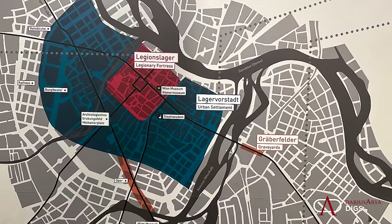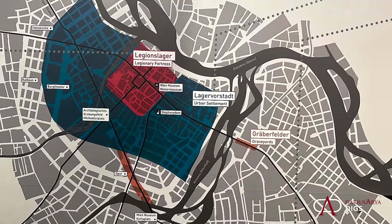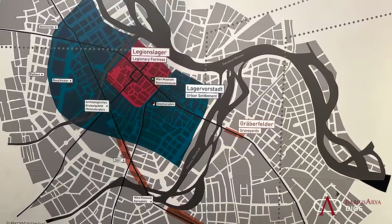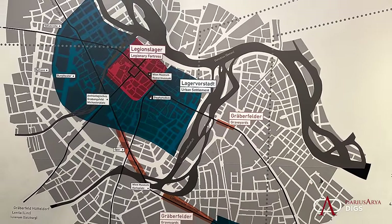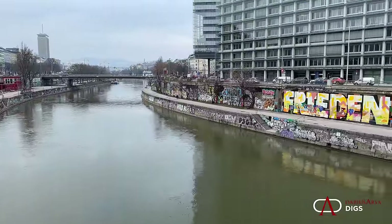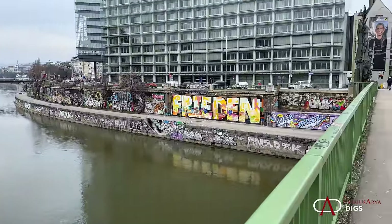This was a frontier town. For many Roman cities, it had natural borders, and in this case, a river runs through it. Vindobona was located along the Danube — here it is, it still flows through Vienna. A great strategic location for the Romans; they knew what they needed.